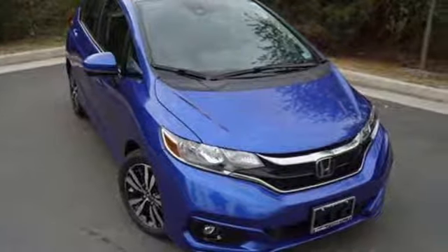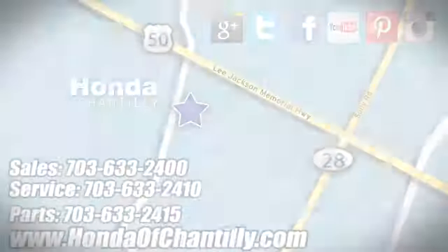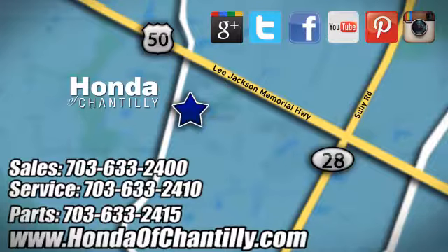There's even more to see in person. Take it for a test drive today at Honda of Chantilly. We're conveniently located just south of Dulles Airport at 4175 Stonecroft Boulevard in Chantilly.